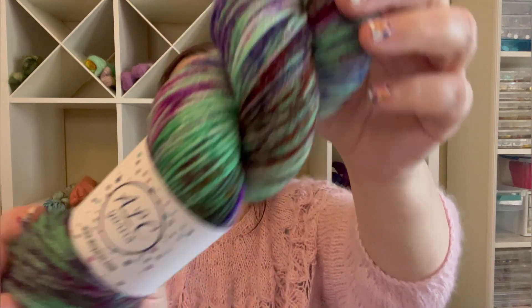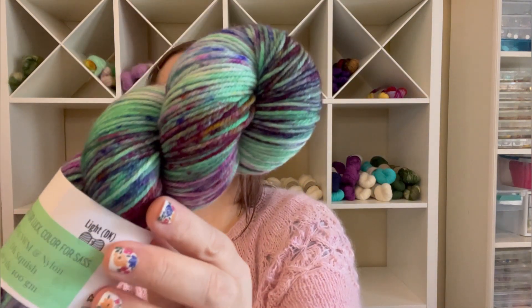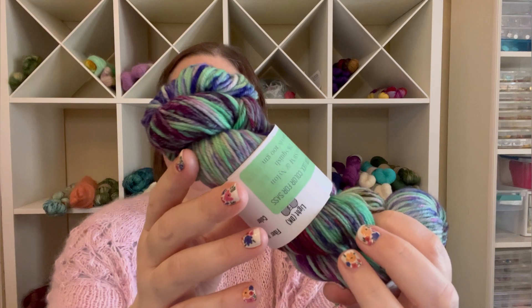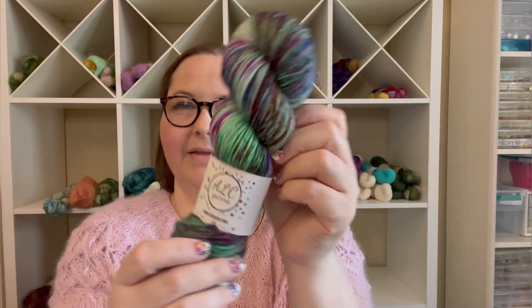It is an 85/15 superwash merino nylon blend DK weight. Look how beautiful — I love all those pops of bright green. So that is Green for Luck, Color for Sass. It came with some extras, including a card that tells you all about that month: 'Luck is all about hoping for a positive outcome, and there is something so beautiful about hope.' The extras are a Shamrock Stitch Marker from The Hooking Reader, a green project bag, and chocolates.